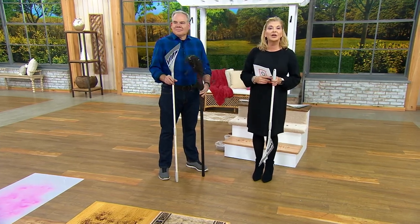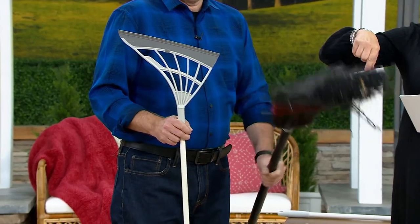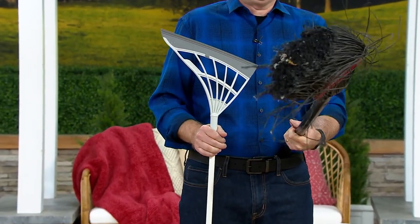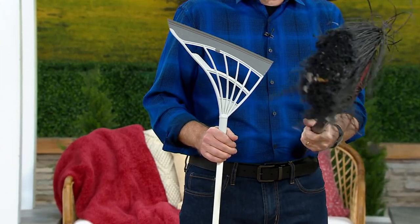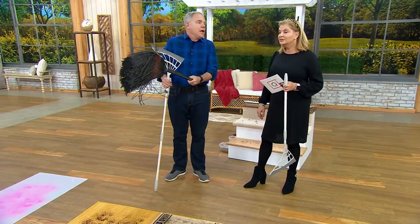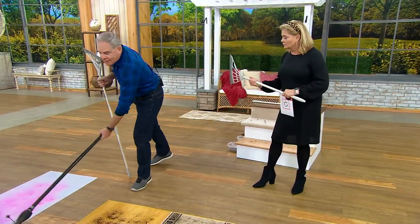Use any credit card — $6.40. So this icky old broom, get rid of it. Don't even donate it, or use it for a Halloween decoration. This was actually from my house. You could ride away on this thing. A broom probably hasn't changed in decades, maybe centuries. So when I saw this broom, I thought, okay, this is going to revolutionize what a broom is.